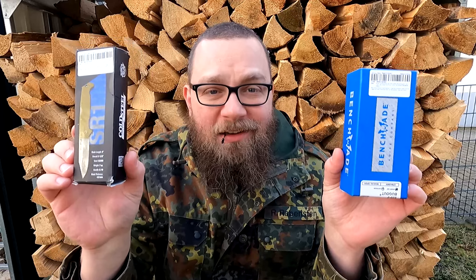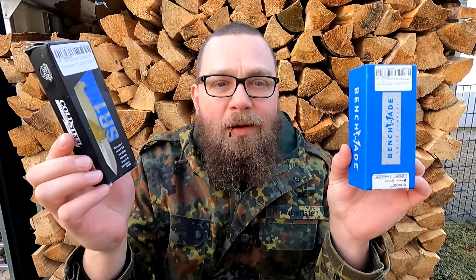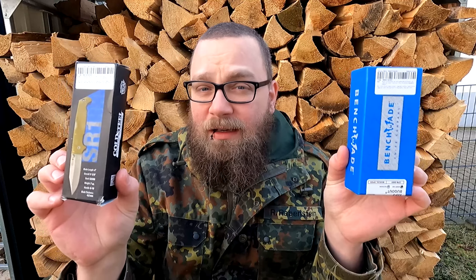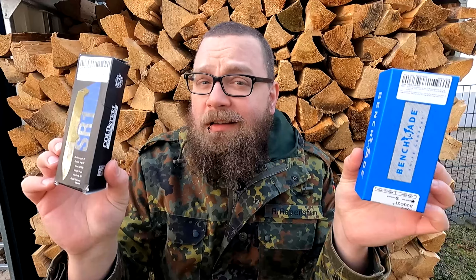Hallo liebe Freunde, mein Name ist Robert vom Rabenstein und ich begrüße euch zu meinem neuen Video. Ich habe mir hier ein Benchmade und ein Cold Steel Klappmesser bestellt, die beide eigentlich um die 200 Euro und mehr kosten – also richtig teure Dinger. Und die habe ich für 12 Euro gefunden. Für 12 Euro riecht es sofort nach Fälschung. Aber ist es eine Fälschung oder habe ich einfach unglaubliches Glück gehabt? Damit beschäftigen wir uns heute im Video. Los geht's.